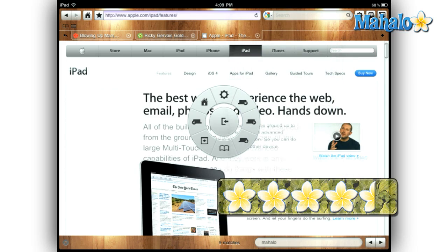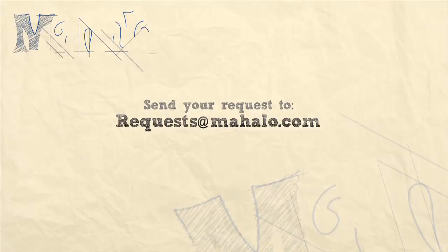Please be sure to comment, rate, and subscribe below, and send in your review ideas to requests at mahalo.com. Thanks for watching.